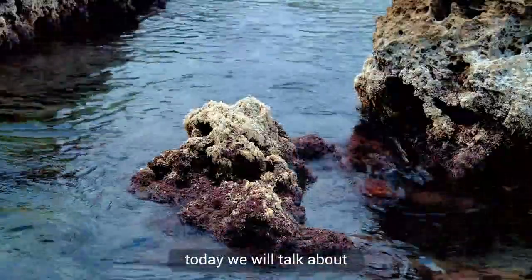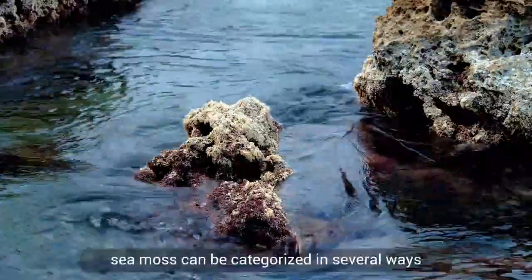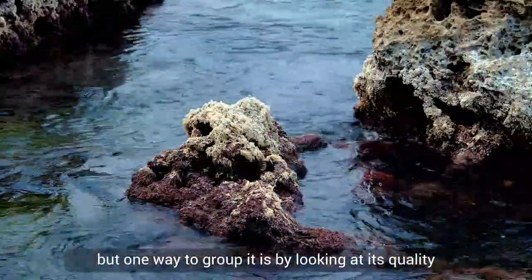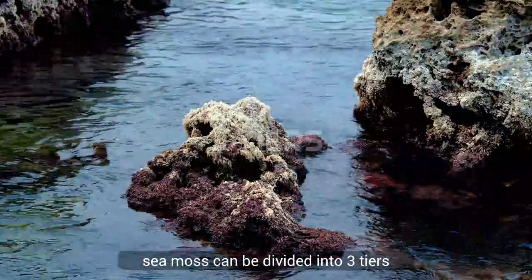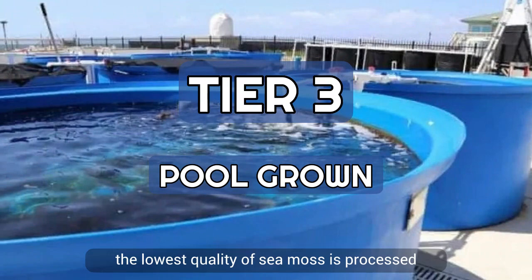Today we will talk about some of the things that you should know about sea moss. Sea moss can be categorized in several ways, but one way to group it is by looking at its quality and purity levels. Sea moss can be divided into three tiers. Tier 3: pool grown — the lowest quality of sea moss.